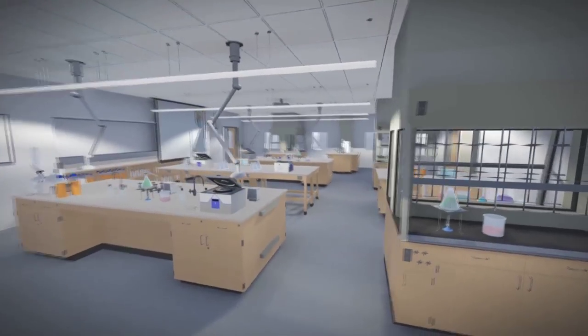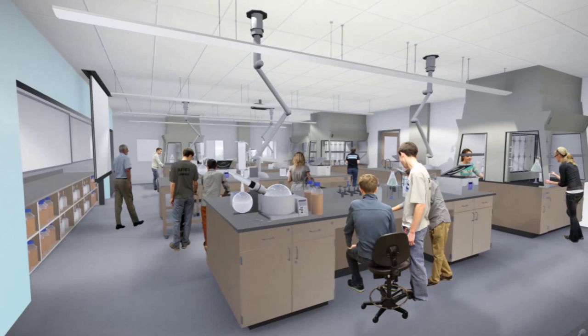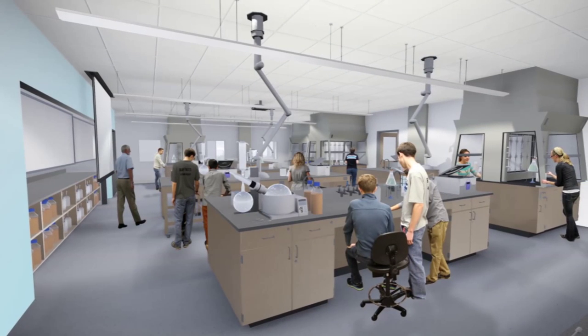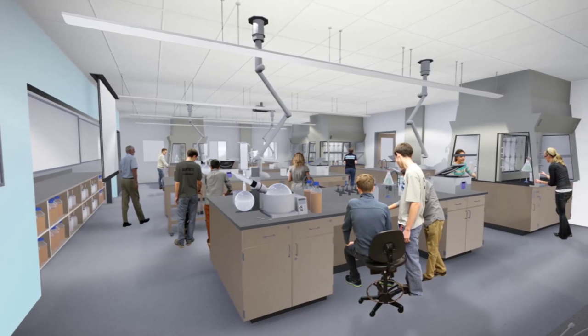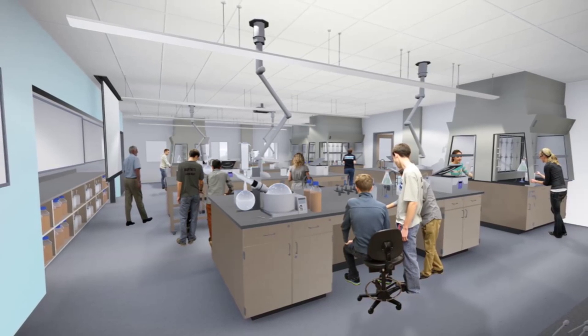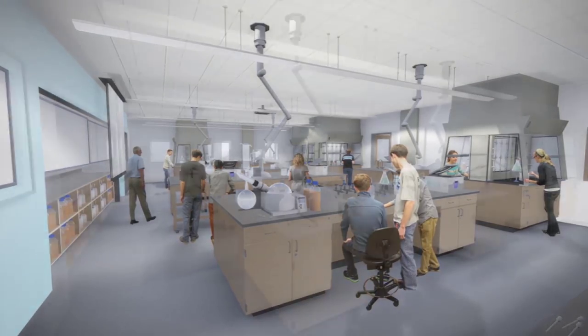This is an organic chemistry lab. Most of our work here is done in fume hoods. Currently, we cram four students to a hood when really there should just be two students, and even then we don't have enough space. Here, it will be different. Everyone will have good sight lines thanks to the glass backs of the hoods, and students will do organic chemistry as it's done in the real world.